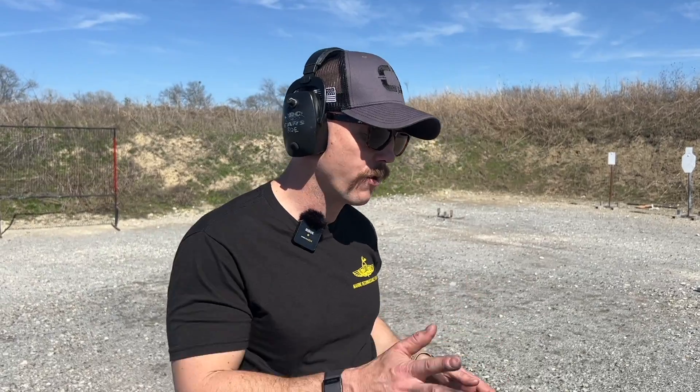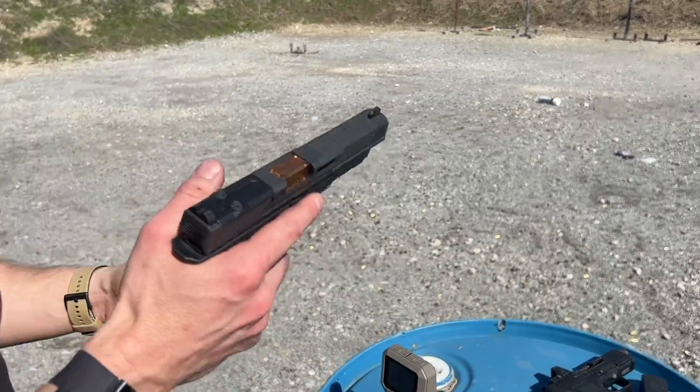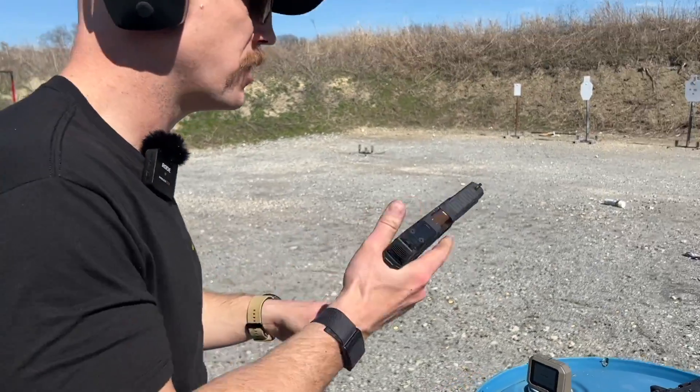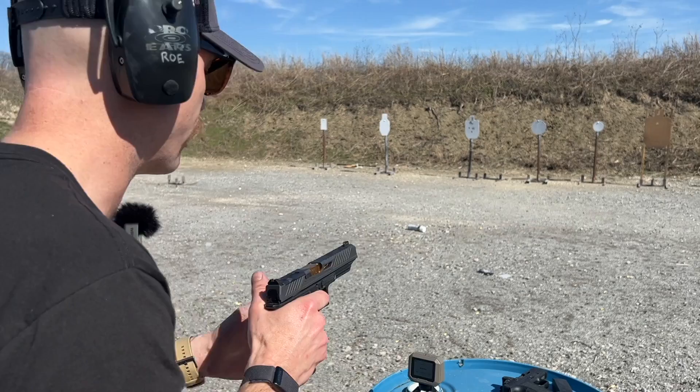We're going to start with the 124 grain Fiocchi in all three guns and just see how it does. I'll shoot three rounds through each gun on the chronograph. Here we go — this is the DR920L, which should be the fastest velocity of the three.